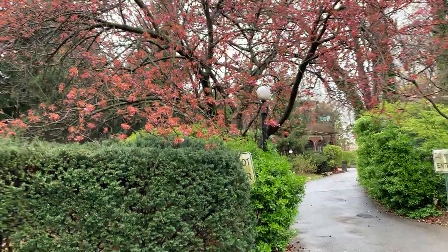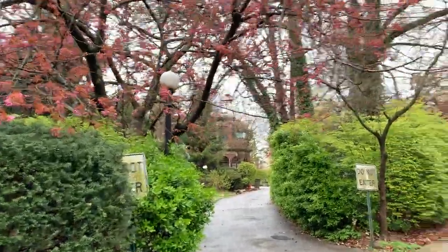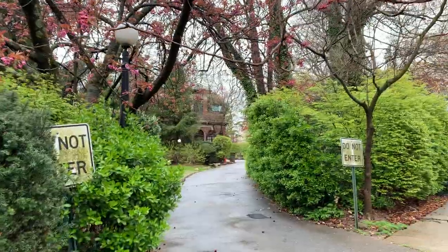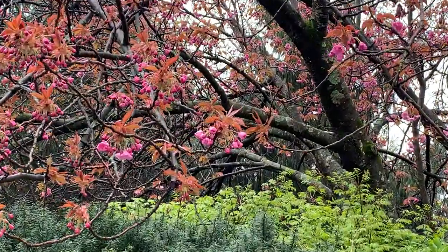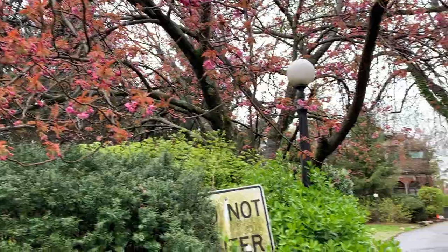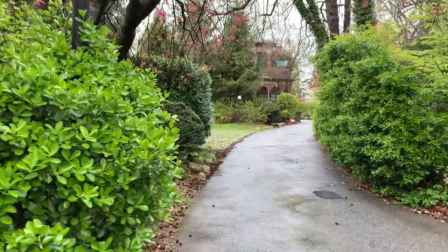All right, Saturday. Going in the exit. Check out this tree. Nice. Let's go see what's going on in the front of the school.